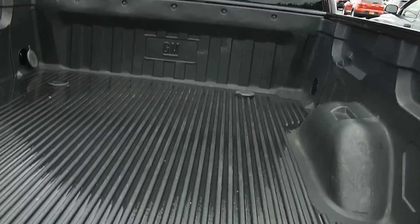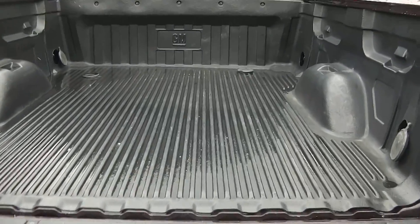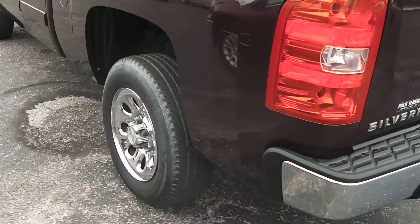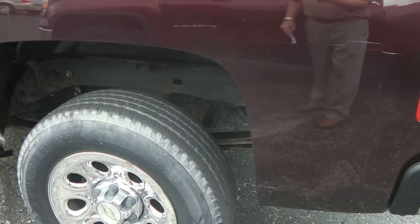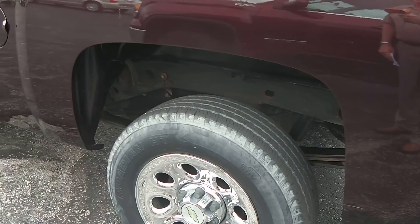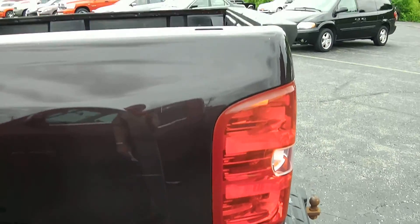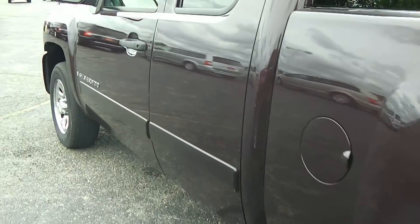It's equipped with a bed liner. Again, the chrome wheels. Tire condition — we're going to have to replace some tires on this one. Getting a look at it here, there are a couple little scratches on the back part of the bed and a couple little scratches on the door.